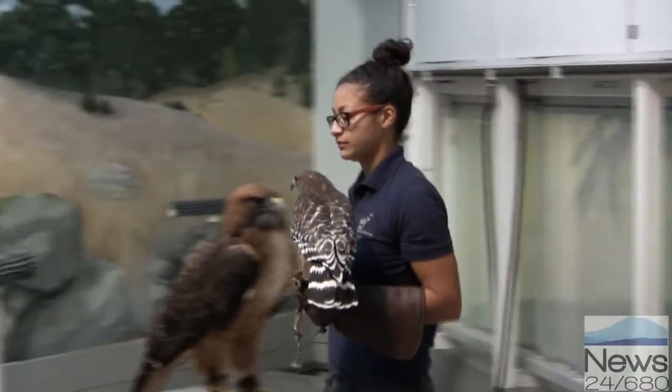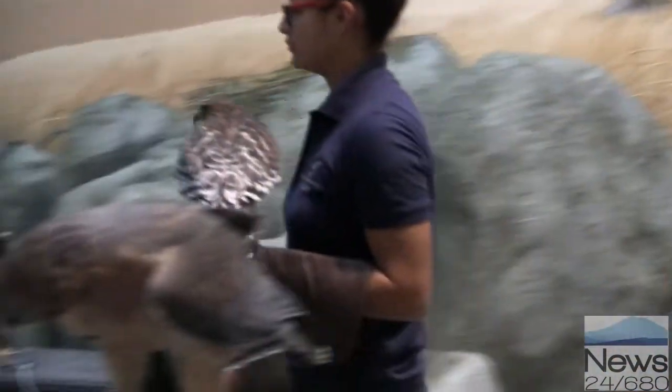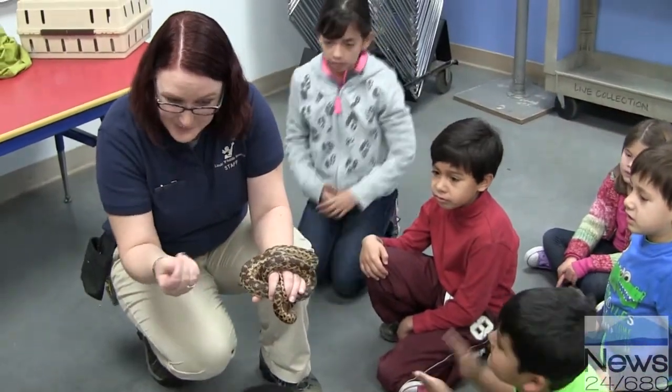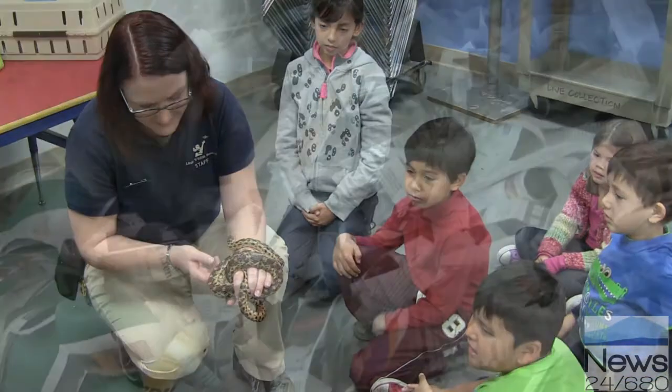Keeper workshops — we just started them last summer. They're very exciting. It gives kids a chance to come to the museum, meet some of the animals up close, and learn more about how we take care of them and kind of what it is to be an animal keeper. The keeper workshops are usually either raptors, reptiles and amphibians, or mammals. We focus on different animal groups at each workshop, so each group has their own stars.